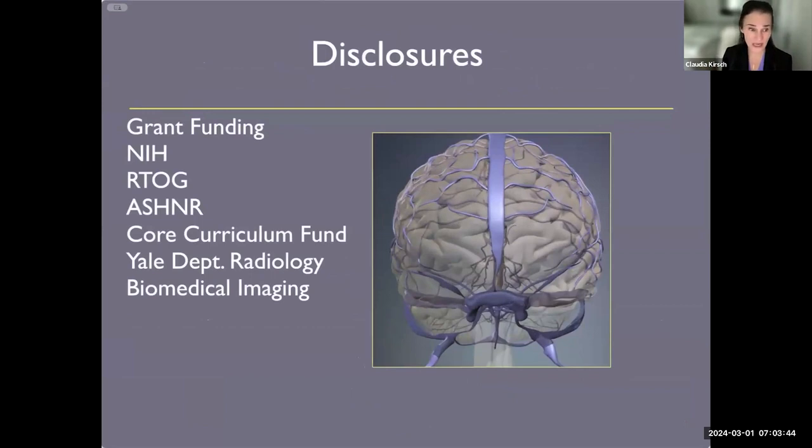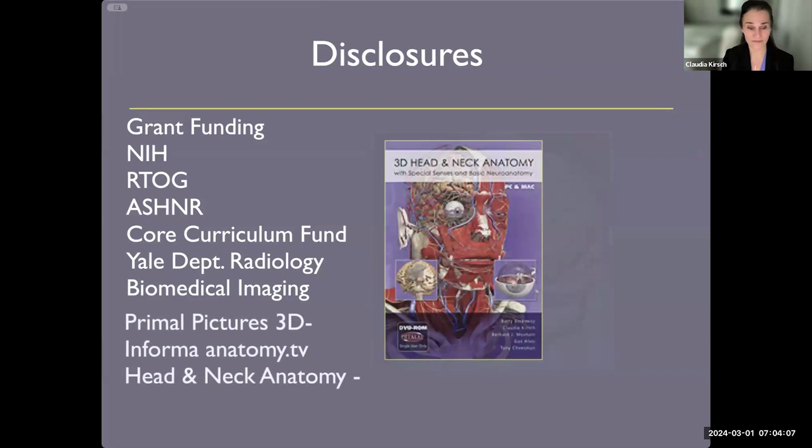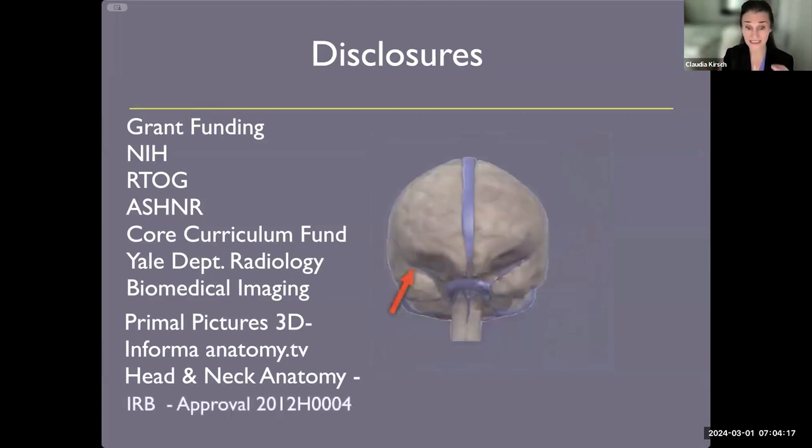I do have some key disclosures. I am on several NIH grants using high-field 7-Tesla MRI, which we have available at Mount Sinai — we're building one at Yale for clinical use. I'm on additional grants, also completing a core curriculum grant for the American Society of Neuroradiology, with a website available for beta testing at the end of this month. I'm also a consultant with Primal Pictures' 3D Head and Neck Anatomy, and I'll be using images from that to highlight key anatomy in the temporal bone.